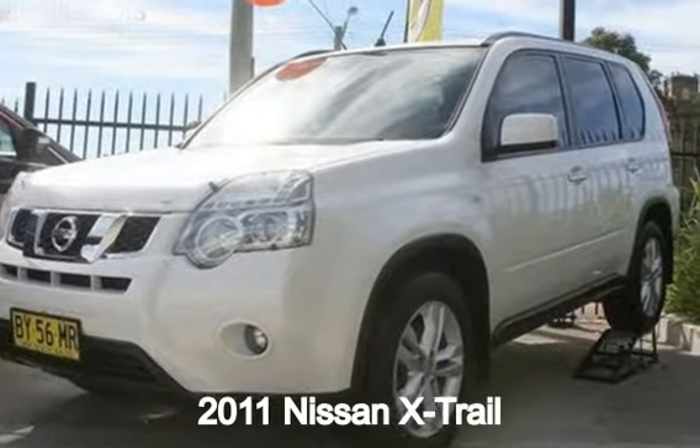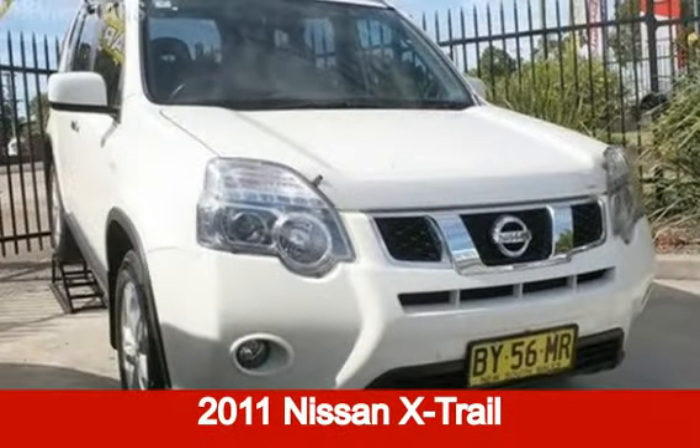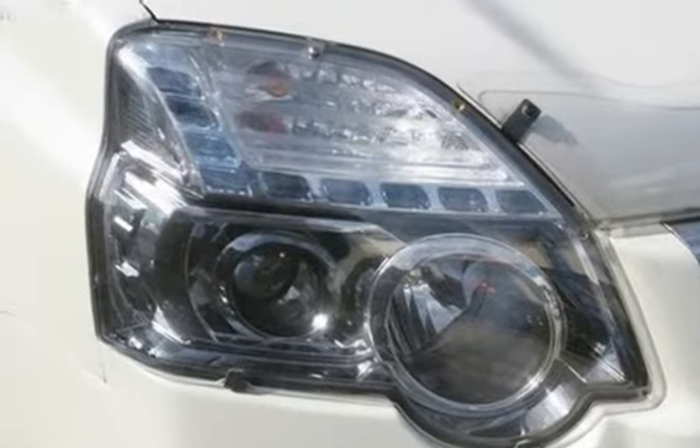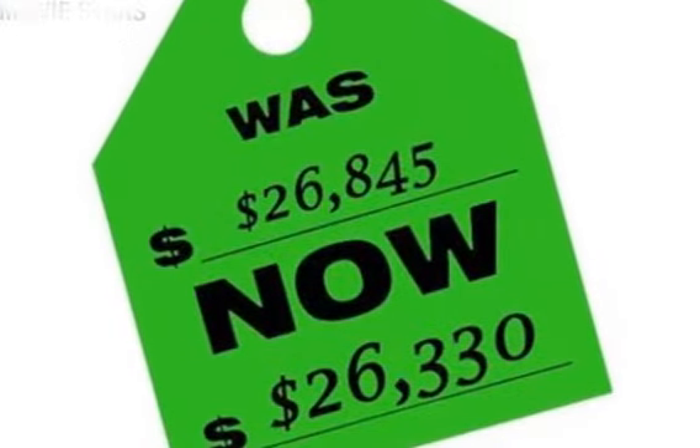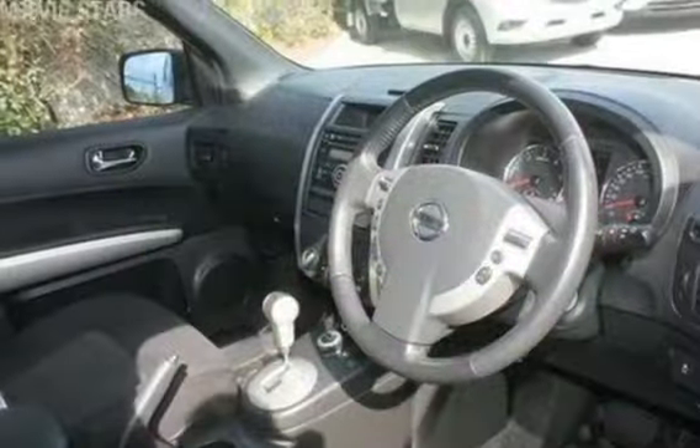You'll simply love this 2011 Nissan X-Trail. This X-Trail has an efficient 2.0-litre engine and a smooth shifting automatic transmission. The attractive white exterior is complemented by its stylish interior.